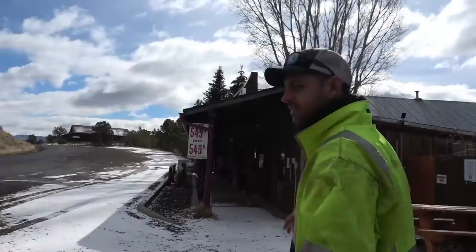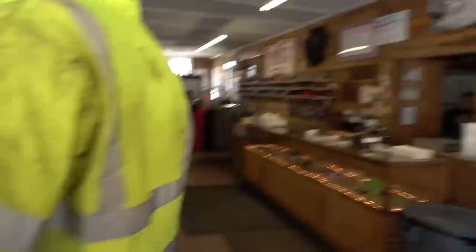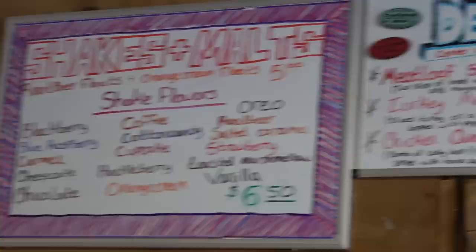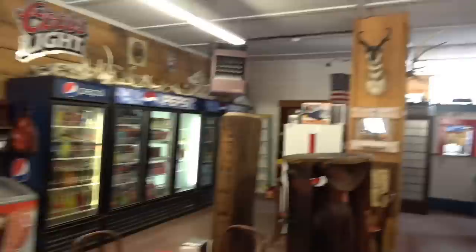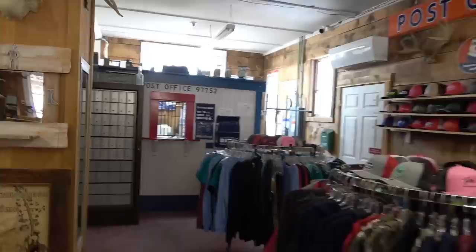We saw the sign on the way in that said 'coldest drinks in town,' and this is the entire town — so by default they have the only drinks in town. Let's go see. Ten AM to five PM daily. I like it already. You have sandwiches? I will have a meatloaf sandwich. Two meatloaf sandwiches please, and some chips. This is neat — like there's a post office and everything. We're in the post office. Wait — we're in Post, Oregon. So this is the post office. This is the post post office. Or is it the post office at the post post office? It's confusing.